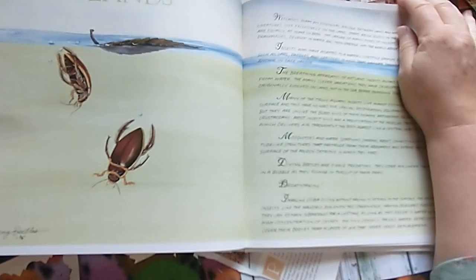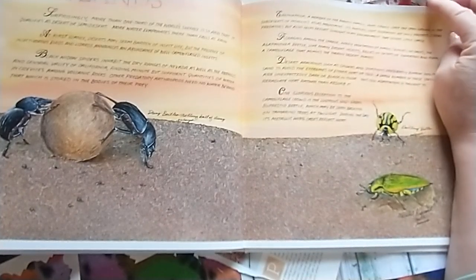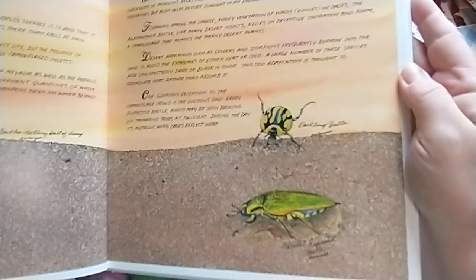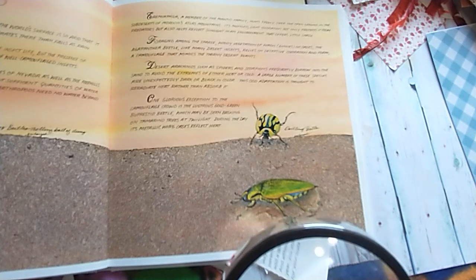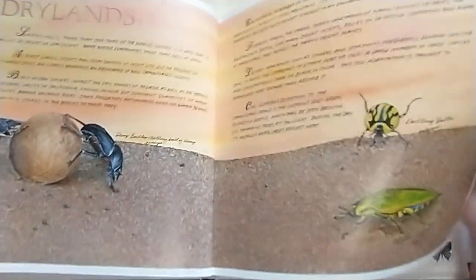Look at these — they are big beetles. Wetlands. Diving beetles — who knew? Drylands. Got the dung beetles and the darkling beetle. And the metallic something beetle — I can't read that. So they're on the water, the land, and now we're on to butterfly.